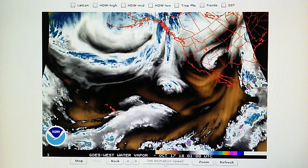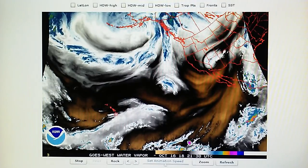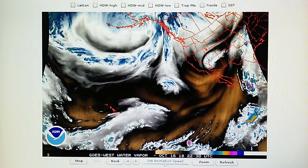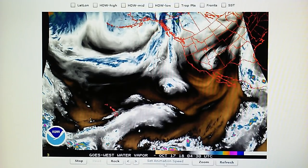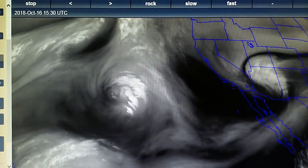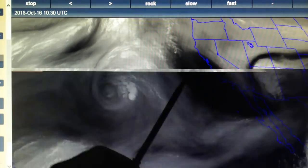Today we had clear skies and light winds. The last few days since I did the last video we've had a lot of wind. We can take a look at that here in this water vapor map — this is the SSCC water vapor map — and we can see that high pressure was installed.